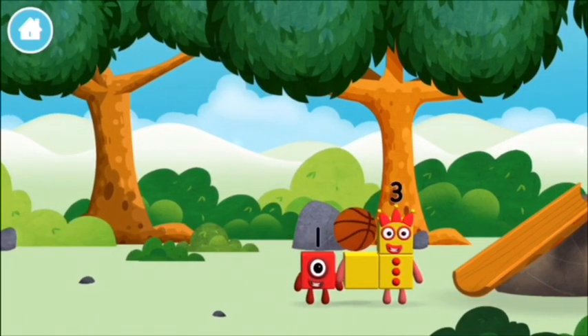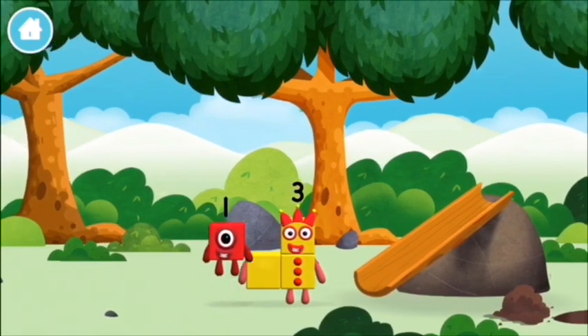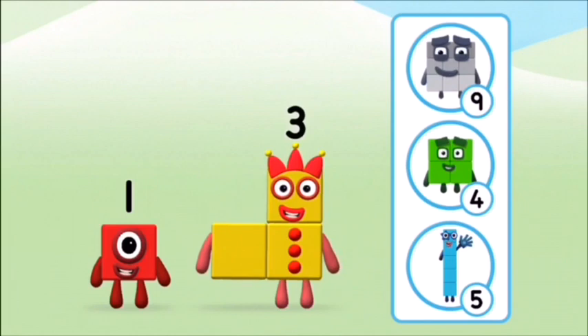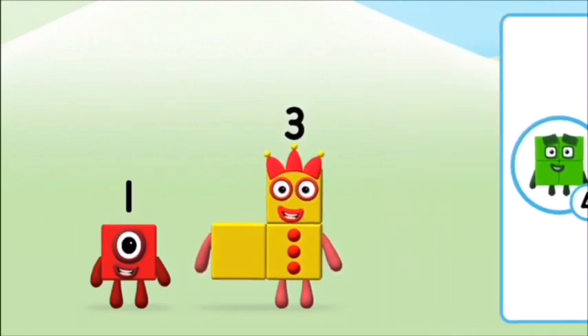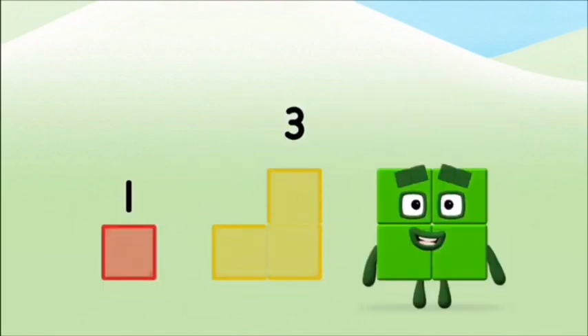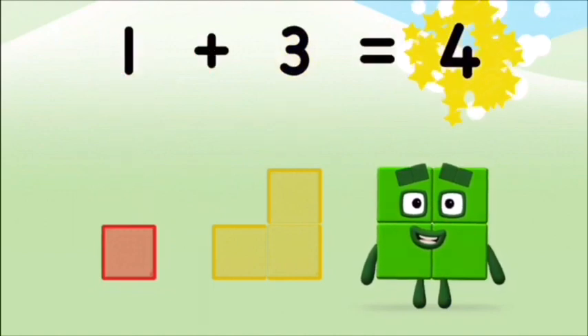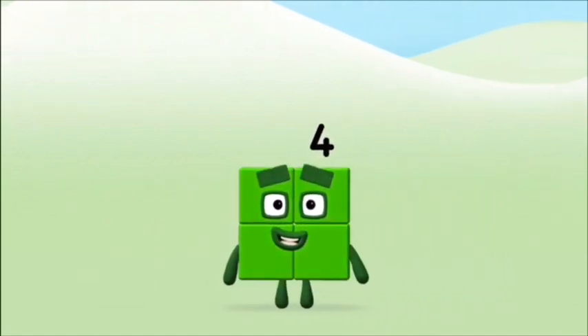A basketball! A basketball! A basketball! What number block will you make when you add these two number blocks together? Well done! You were right! Add the number blocks together! Three, one. One plus three equals four! Well done! You made number block four!